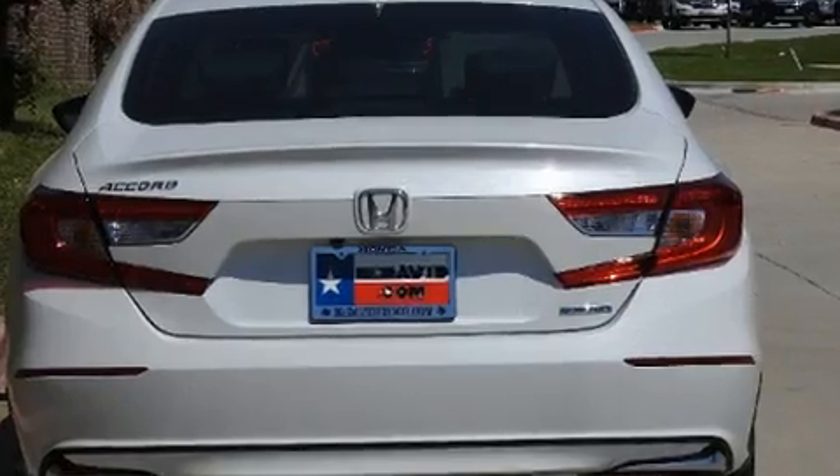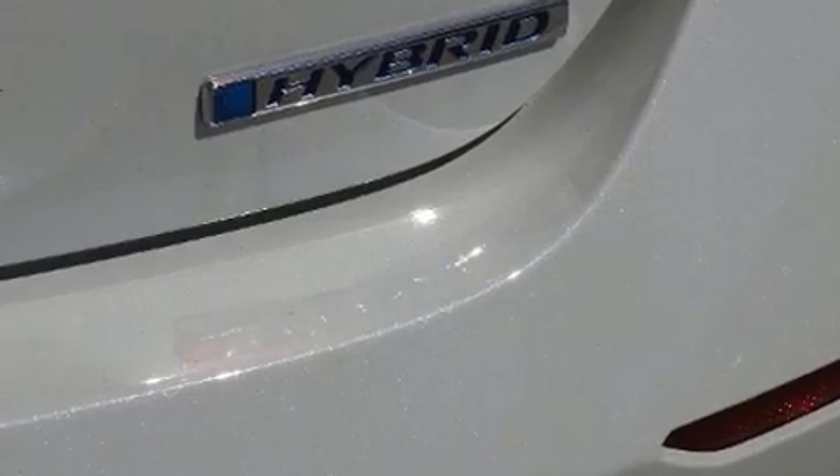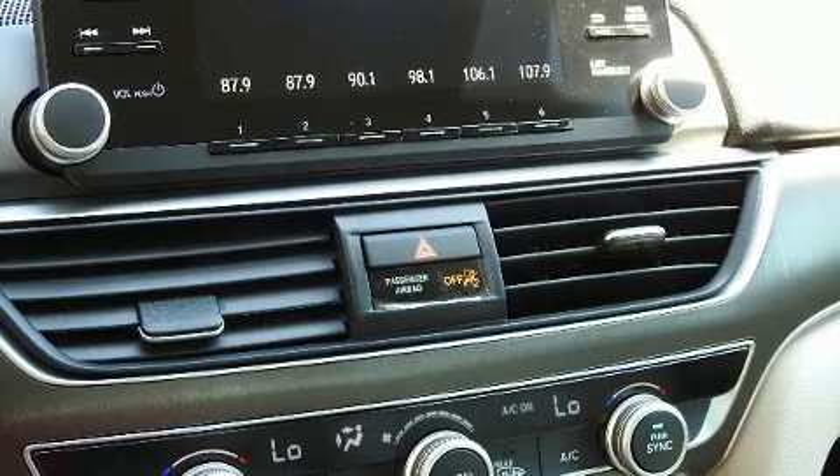This model accommodates five passengers comfortably and provides features such as an outside temperature display, lane departure warning, remote keyless entry, and a split folding rear seat.